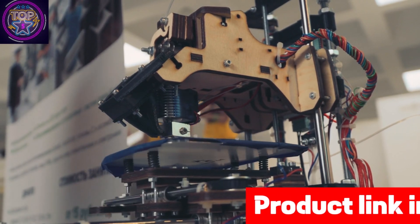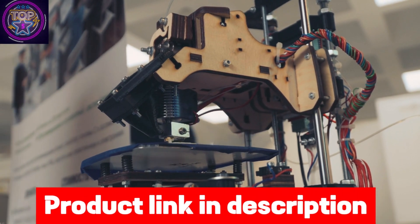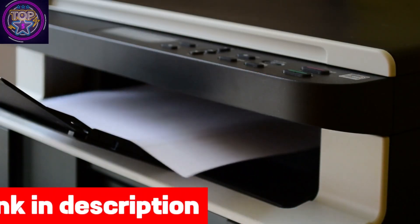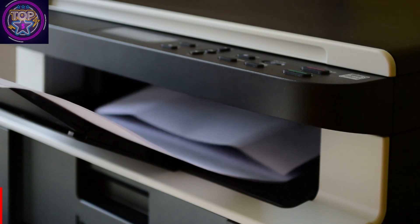Streamline document processing with the two-sided scanning function, enabling direct scanning into email, USB, and network folders. Automate complex workflows with the 50-sheet auto-document feeder and 250-sheet input tray, saving valuable time.